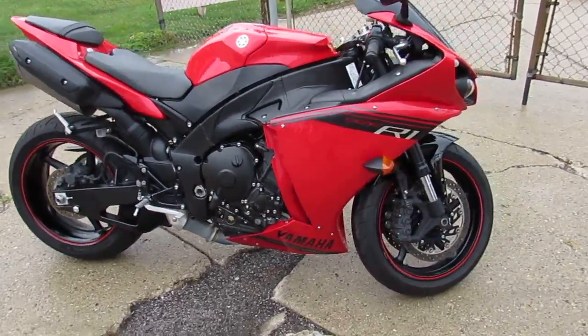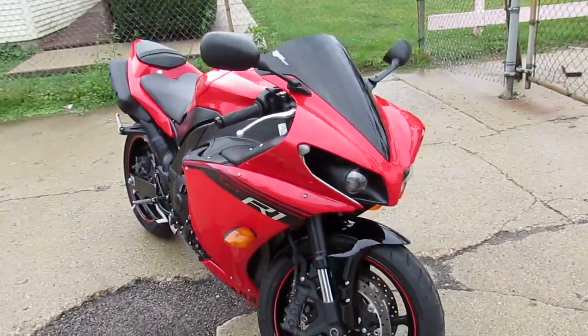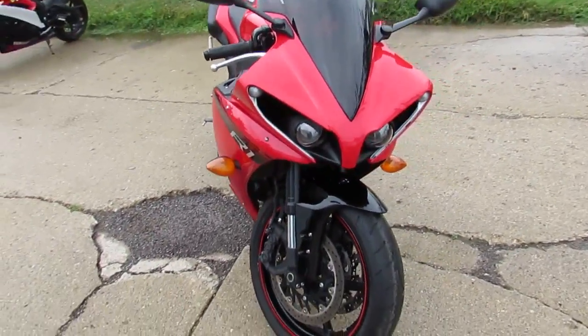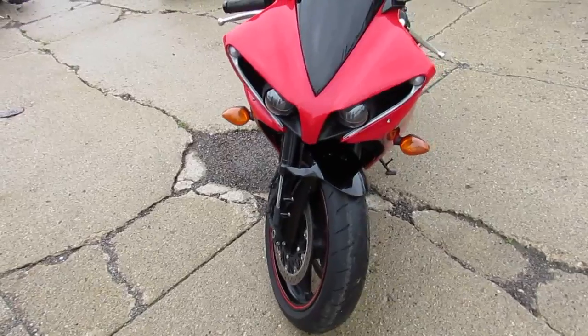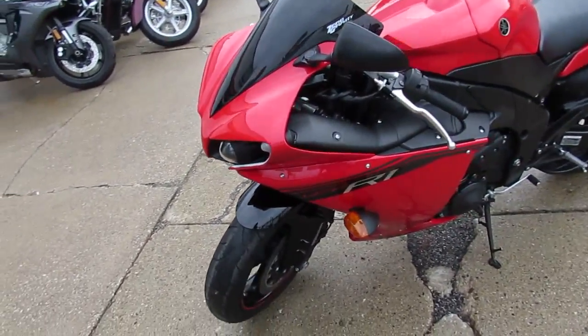Hey guys, it's ApprovalPowerSports.com here. We're going to do one of our used bikes — we've got about 200 used sport bikes in the showroom. This one here is if you want to be on the leader bike. It's a 2014 Yamaha R1 with under 7,000 miles on it.